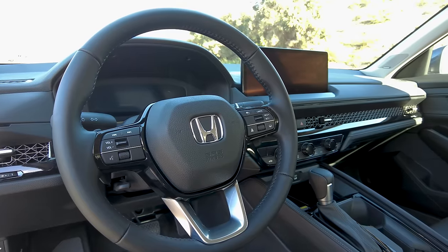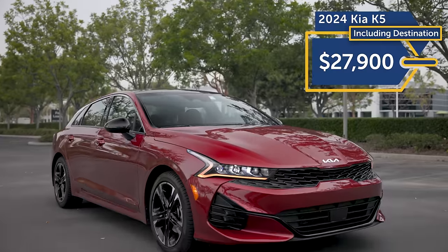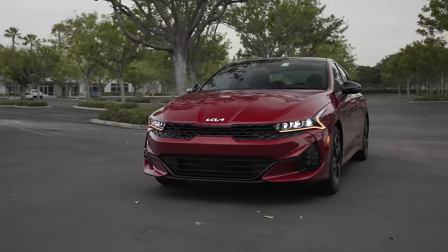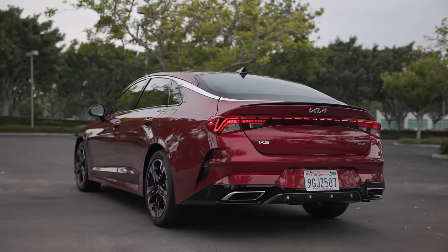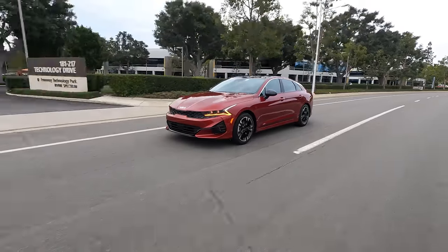Kia's strength is how they give their cars more extras and features standard than a lot of other automakers for less money, and that remains the case against the Accord. Base price on the K5 starts at $27,900 including destination charges. Where the K5 truly shines is with their outstanding warranty: Kia offers buyers a five-year, 60,000-mile basic warranty and confidence in their powertrain for 10 years or 100,000 miles.